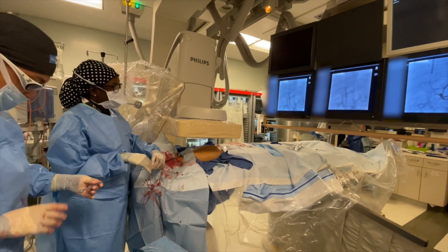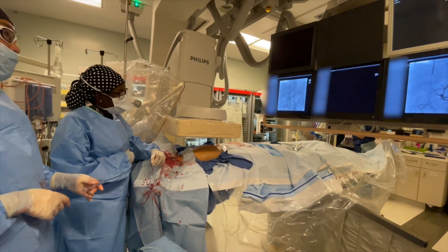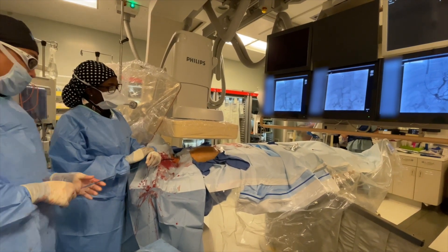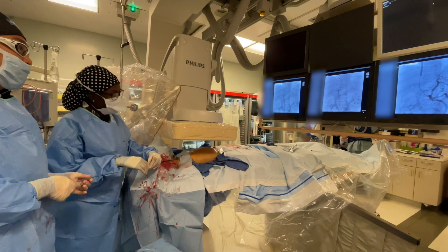I'm going to take the single shot. I'm going to deploy the covered stent from the legendary SMB, and then we will pull the whole thing back.